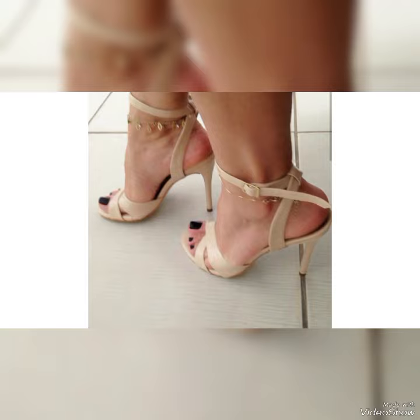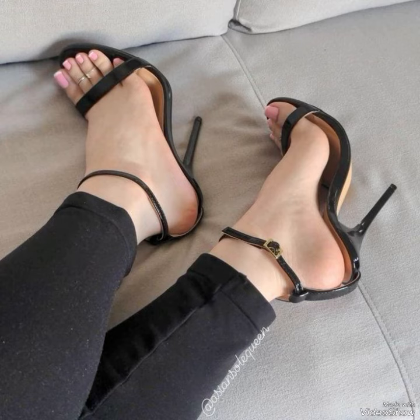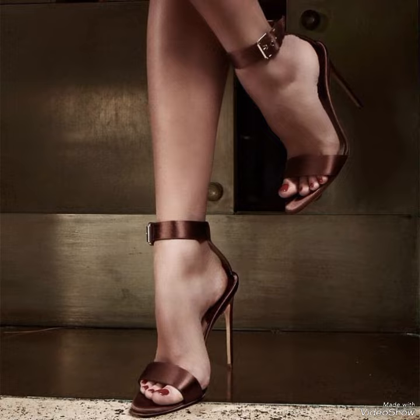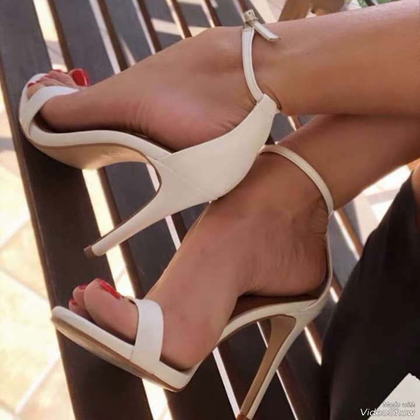If you want to buy these shoes, I will tell you the best website from where you can buy them. But before sharing the website, please subscribe to my YouTube channel Trendy Fashion and press the bell icon. By pressing the bell icon you will get all the notifications of my upcoming videos.